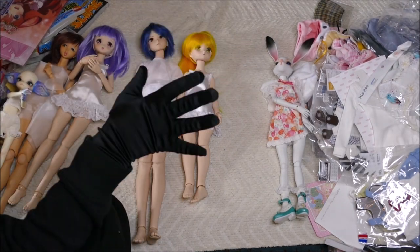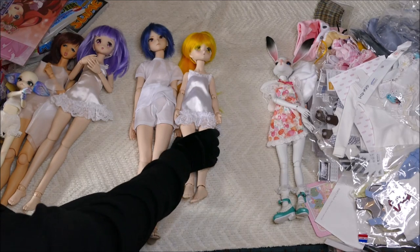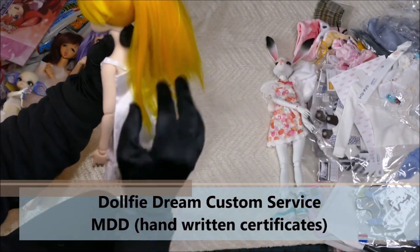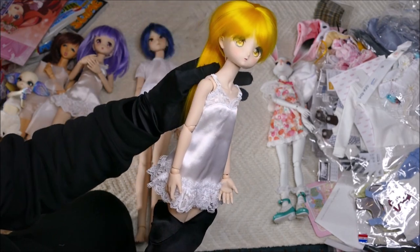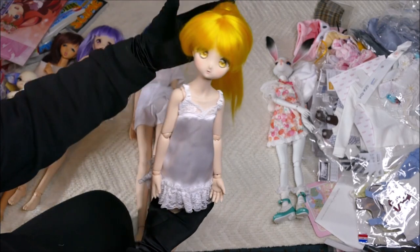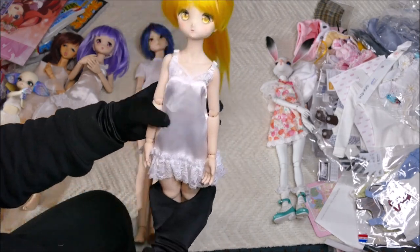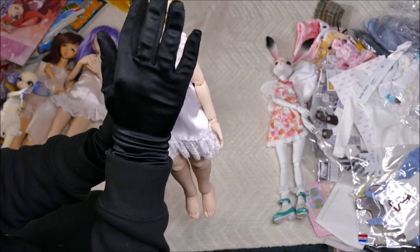Something I absolutely had to do while over there — as they have special things only available through the custom made service — was get custom Dolphy Dream dolls. For my birthday, my friend shouted me to one custom Dolphy Dream doll. This color here — very bright yellow — is only available through the custom service. I chose yellow eyes to go with it. We chose an open mouth with teeth partially showing on the custom service, and of course you get the standard body. Little chubby thighs — so cute and adorable!